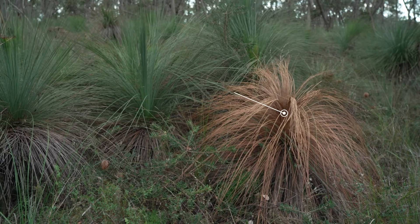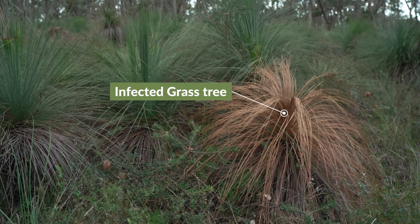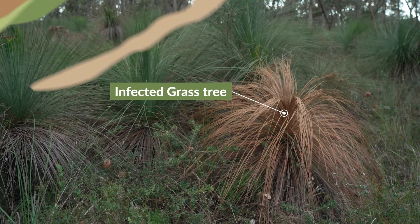Phytophthora cinnamomi is a plant pathogen. Phytophthora means plant killer, and it's one of the top 100 invasive species that impacts biodiversity in Australia.